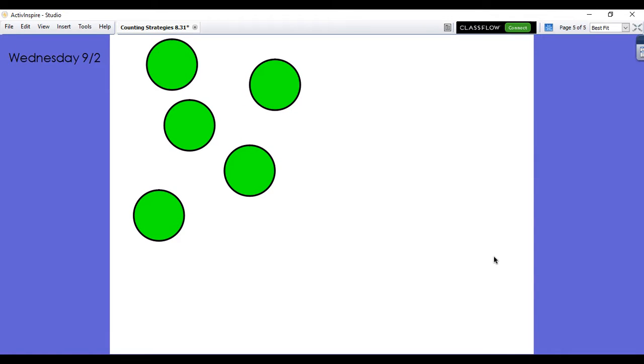Hi Tigers! For today's math explore task, I'd like you to figure out how many dots you see.